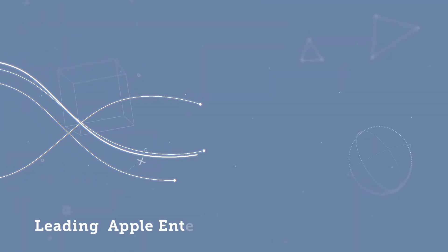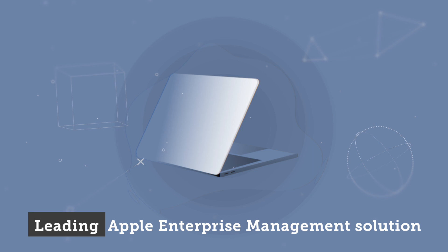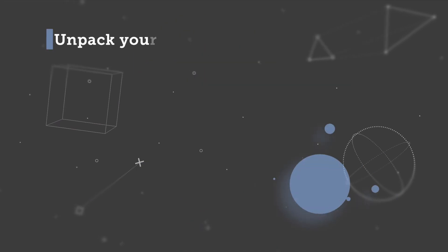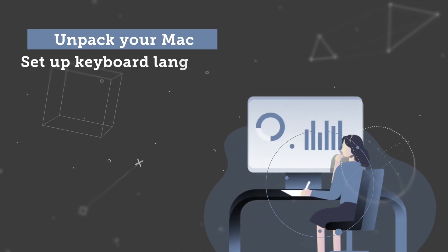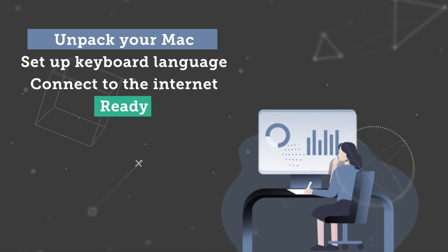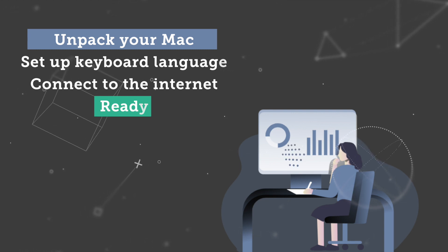Jamf is the leading Apple enterprise management solution and allows you to ship new hardware directly to your employees' desk or home. You just unpack your Mac, set up keyboard language and connect to the internet — and just like that, you're using a device that was pre-configured to your exact role requirements.